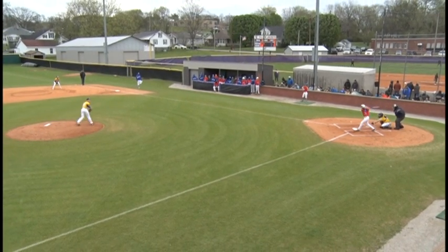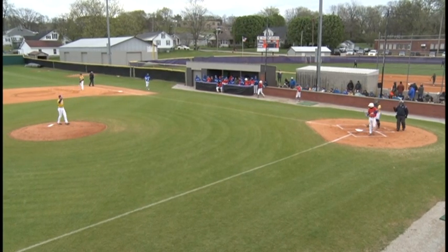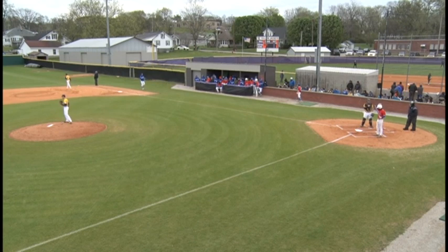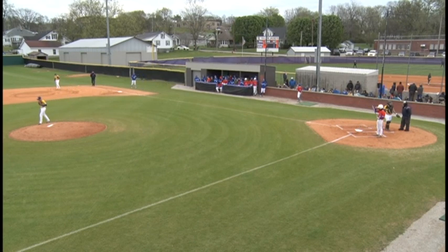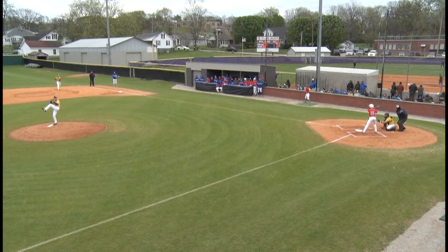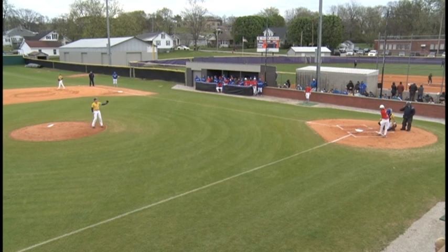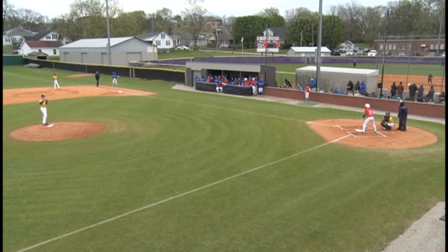Here's the first pitch to Meador — swung on, it's going to be a foul ball over into the Yellow Jackets dugout. So 0-1, opening count for Jake Meador.